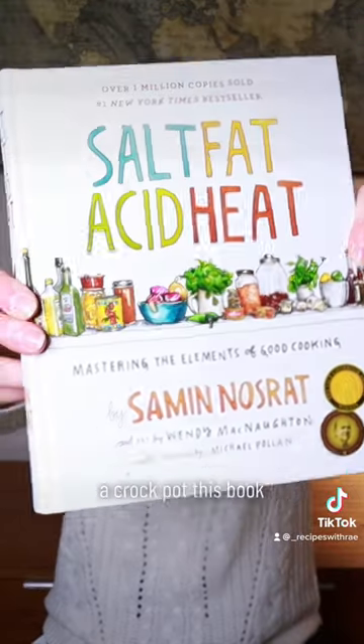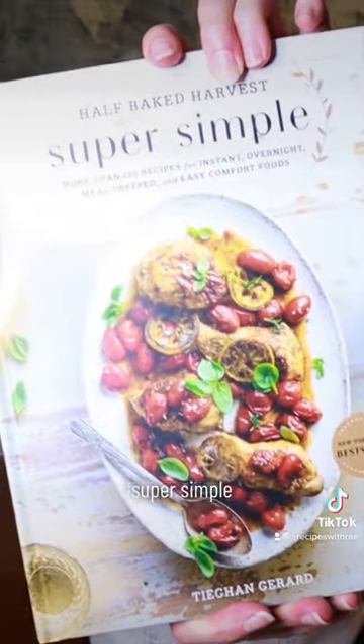This book — Salt, Fat, Acid, Heat. And lastly, Half Baked Harvest: Super Simple. I love a good cookbook that has pictures.